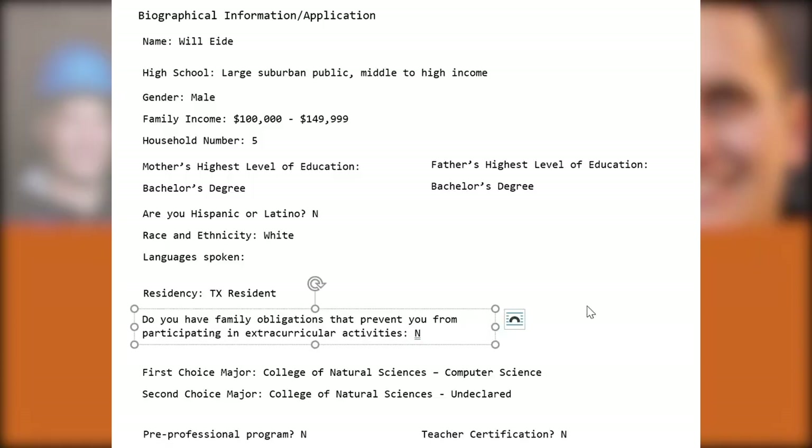Thank you for joining this UT Austin student application review workshop, where I've recreated and transcribed their biographical information, resume, and essays with their permission, and I've anonymized the information to walk you through what an admissions reviewer is thinking as they're reading and assessing what personal achievement score to assign. This student, Will, is applying to computer science and also submitting a Turing Scholars application. He comes from a large suburban public high school from a well-off, college-educated family, so there are no signs of adversity here.